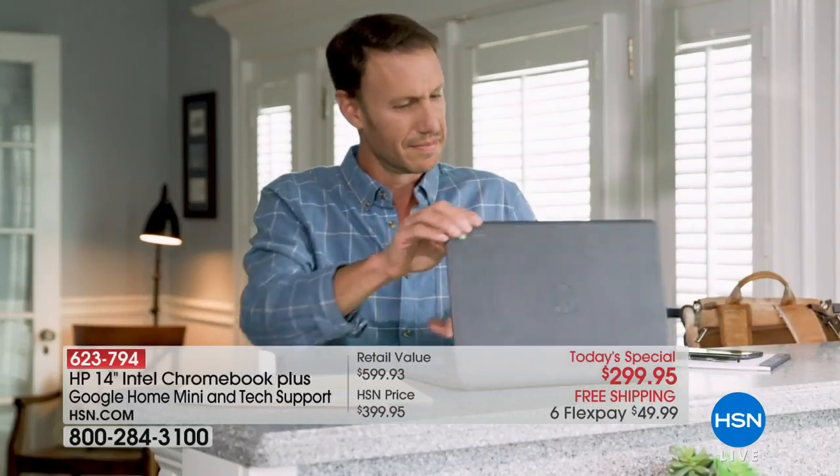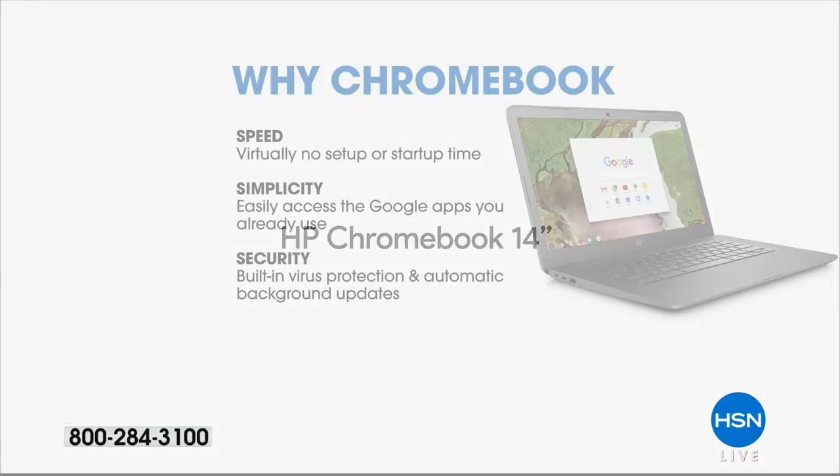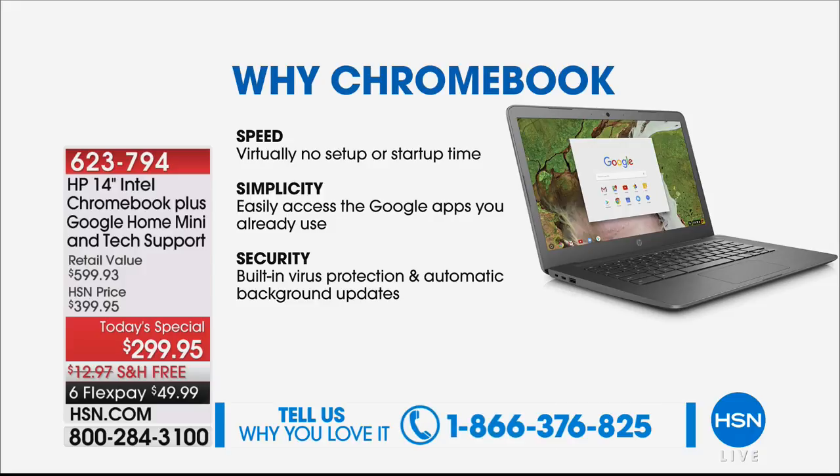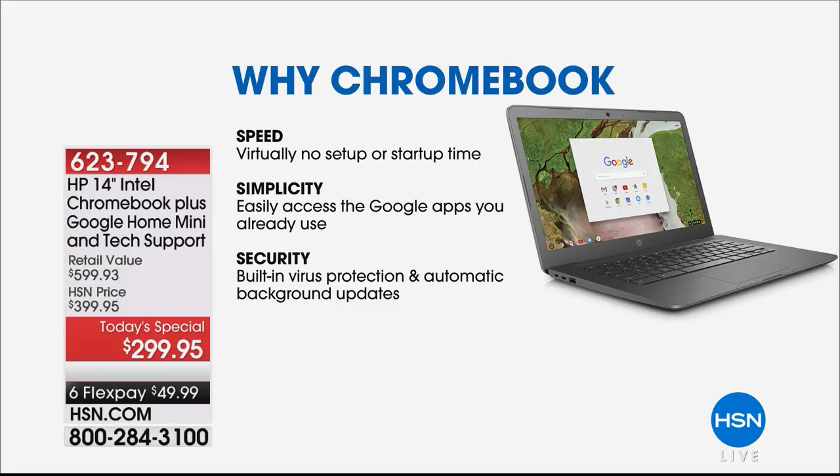So it's all speeding up. The first reason you'll love the Chromebook is the speed — virtually zero setup and zero start time. The second is simplicity. We love the Google operating system. Whether you're Google searching or you've had an Android device in the past, this has the Google Play Store with over a million different apps — very simple to use. Plus it also has that security, that built-in virus protection, and the automatic updates running in the background.